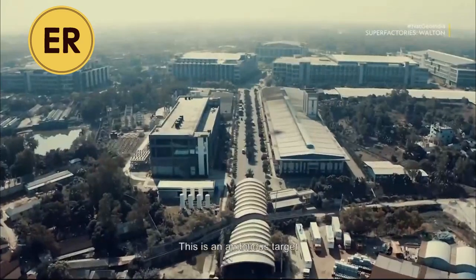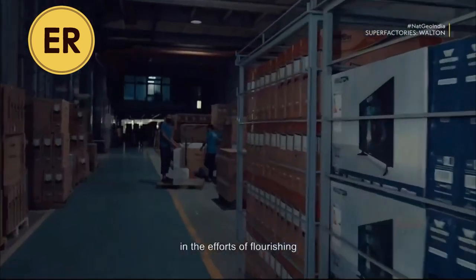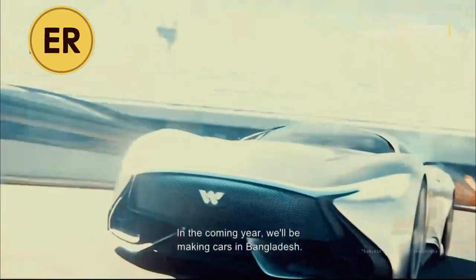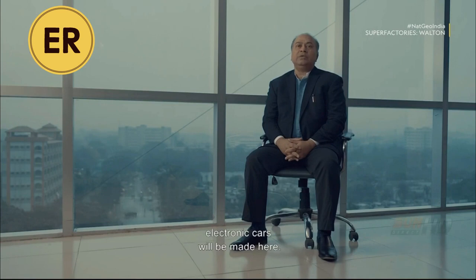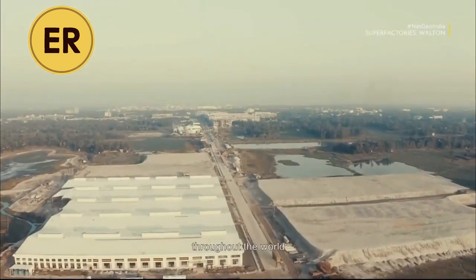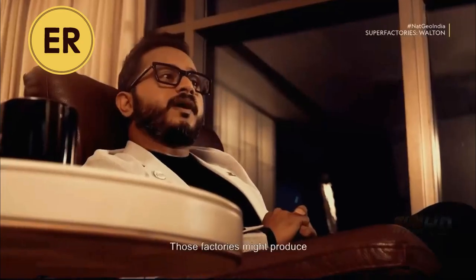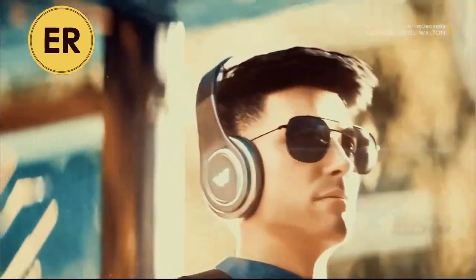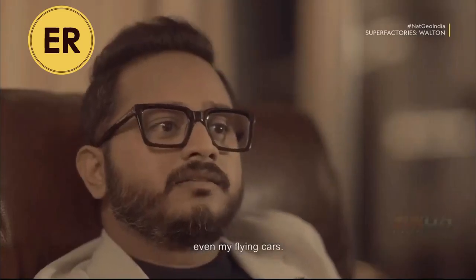This is an ambitious target, but it is in sync with Walton's leading role in flourishing local export-oriented industries and taking Bangladesh to the world. In the coming year, we will be making cars in Bangladesh — Korean cars will be made here — and within the next two years, electric cars will be made here. Tomorrow we could have 50 manufacturing plants throughout the world in the next 10 to 12 years. Those factories might produce more developed IoT devices, more developed appliances, even electric vehicles, even batteries, even flying cars.